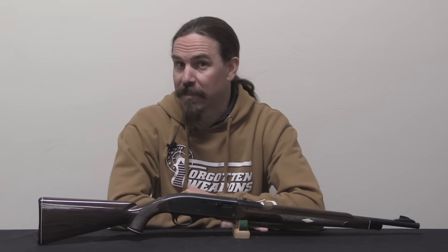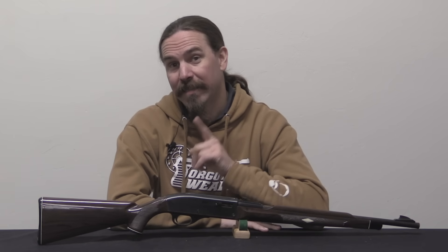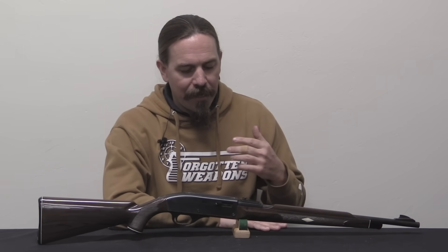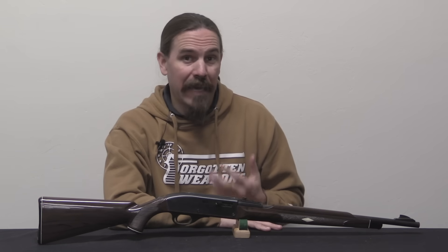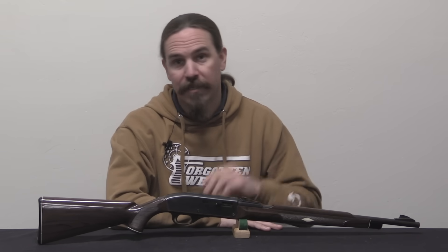This is not a rare gun, it's not an exotic gun, but I think it's a gun with a really cool backstory. It represents a gamble taken by the Remington Arms Company — actually a really big gamble — and a gamble that paid off tremendously well for them.